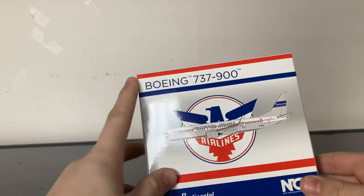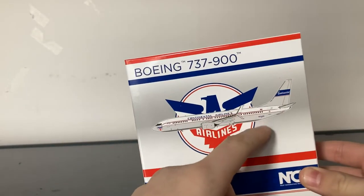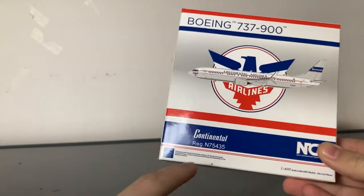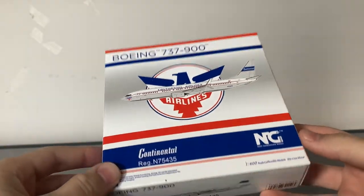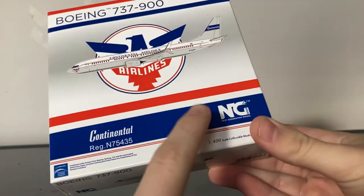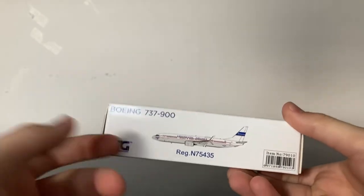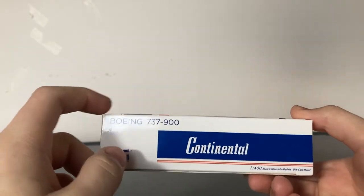Taking a look at the box, it says Boeing 737-900. We have the Continental Airlines retro scheme, the Continental Airlines logo, and this very red, white, and blue-gray theme — a very American theme. We have the Continental logo, the registration of the aircraft, NG Models, and the Boeing trademark. On the side, we just have all the information about the aircraft.